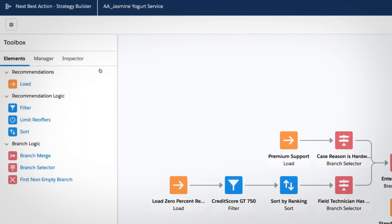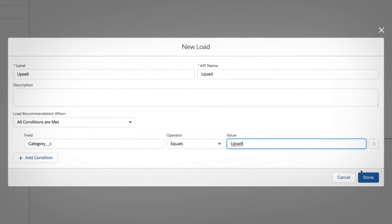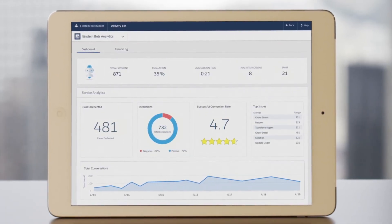It's easy to build strategies for recommendations using clicks, not code, to ensure every agent has the biggest impact on each customer experience. And service analytics measures performance for insights that you can access to take action from anywhere.